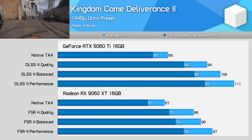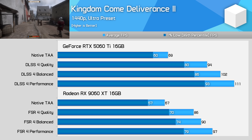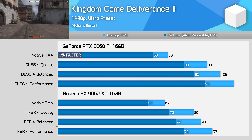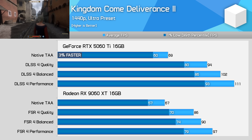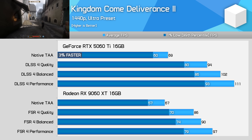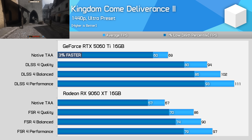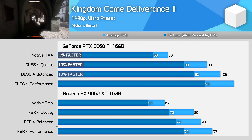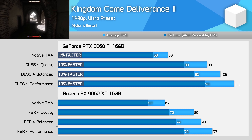Kingdom Come Deliverance 2 is reminiscent of what we saw earlier with Spider-Man 2, even though the game engine is completely different. At native 1440p, the margins between these cards are quite close, just 3% in favour of Team Green. But when we enable quality upscaling, the 5060 Ti gets 36% faster while the 9060 XT only gets 28% faster. This means the GeForce model is at least 10% faster now when upscaling is used, and is able to break the 100fps barrier with the balanced mode.